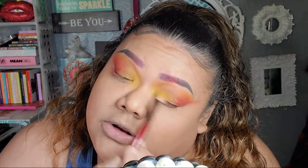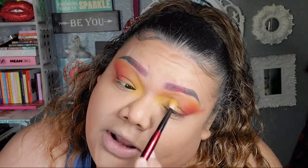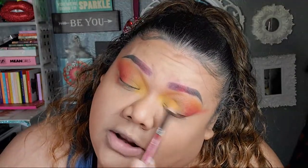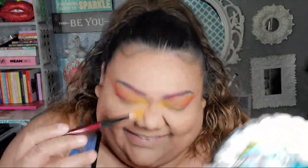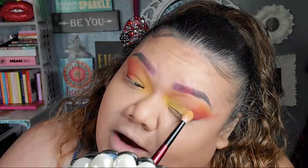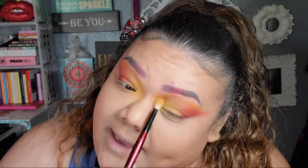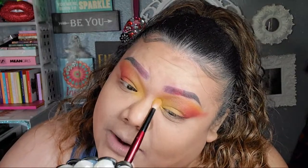I probably should have done a wearable look, but I mean, when you come on with red eyebrows, y'all didn't expect anything wearable. With oompa-loompa foundation — I was thinking I was a chemist and stuff. I was like, yeah, I got this down, and then I looked in the mirror and I was an oompa loompa.